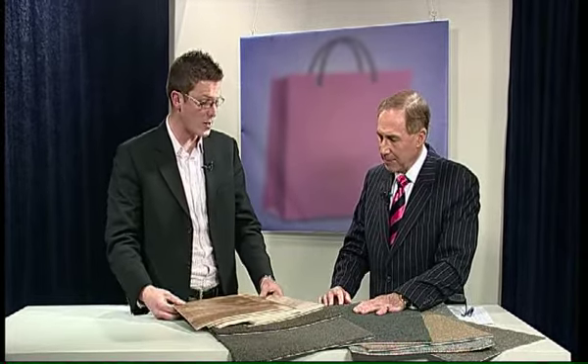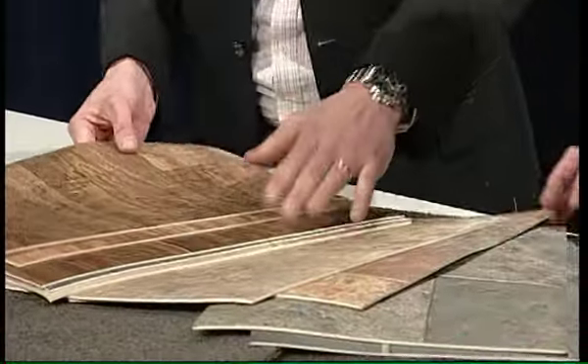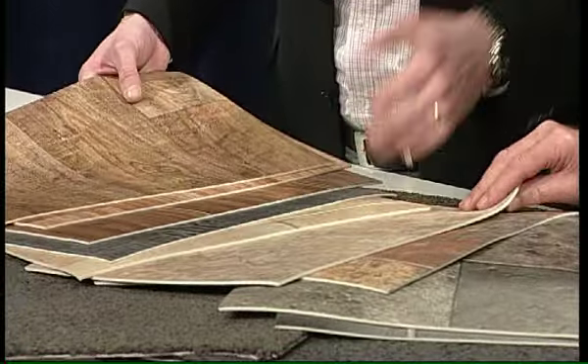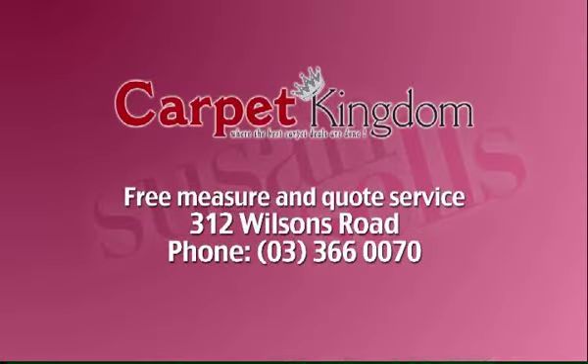They also do vinyls — the largest vinyl stockists in Christchurch. Three-metre wide vinyls have free laying at the moment. Lots to choose from — squares, traditionals, plains. For your carpet solutions go to Carpet Kingdom, free measure and quote service, 312 Wilsons Road, telephone 366 0070.